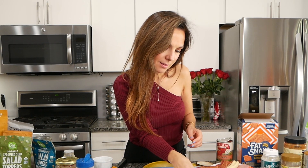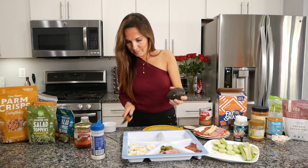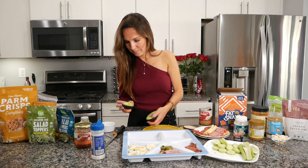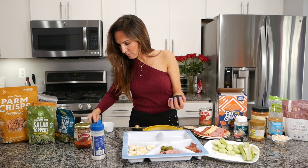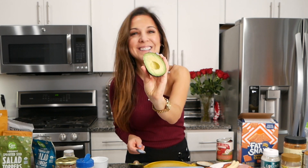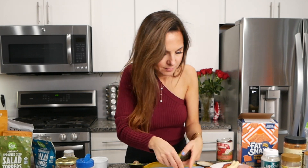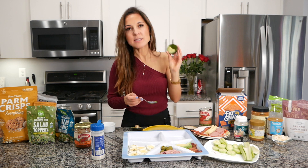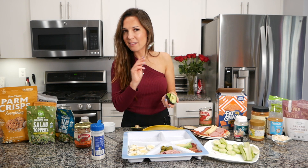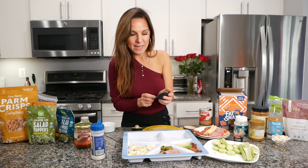If you are planning to eat the avocado later on, just take the whole fruit with you and a knife, and cut it right before you eat so the avocado will not get brown.